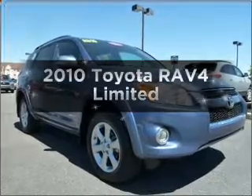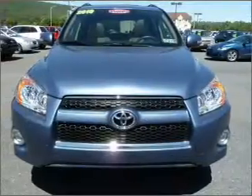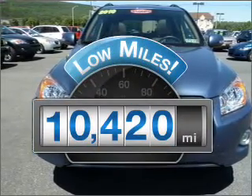Introducing the 2010 Toyota RAV4. Travel the roads in style and comfort in this great vehicle. With low miles, this automobile will take you far and get you where you want to go.